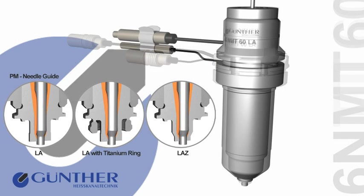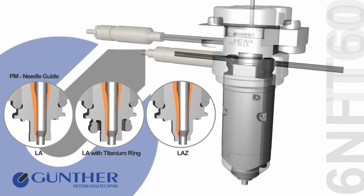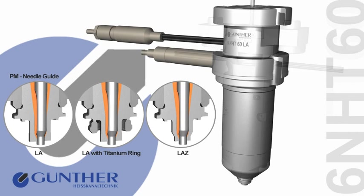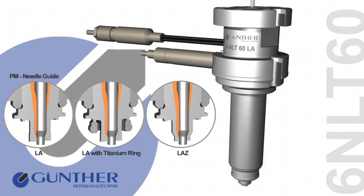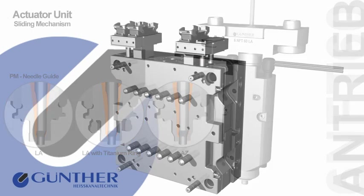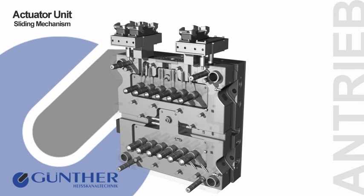Günther Heißkanaltechnik offers you the right nozzle type for nearly any application and the corresponding plastics. Whether with or without shaft, and even for very limited installation conditions, we will provide you with the optimal solution. To guarantee precise needle movement for each individual application, Günther Heißkanaltechnik offers a variety of actuators.